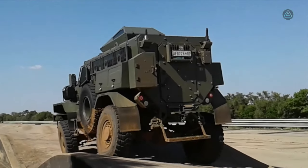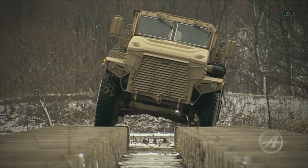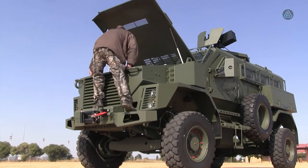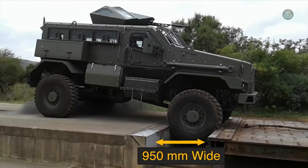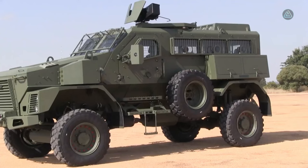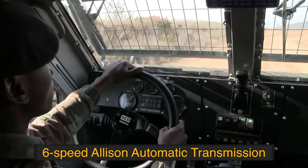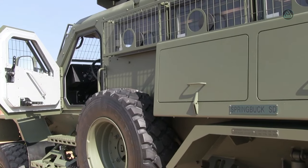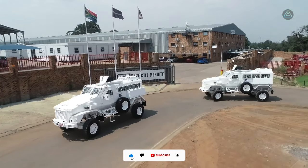Measuring 6.3 meters in length and weighing 11.5 tons, the Springbok HD accommodates up to 11 occupants, emphasizing both capacity and durability. Propelled by a 286 horsepower engine with a torque of 1,000 Newton meters, it achieves a maximum speed of 110 kilometers per hour. Equipped with STANAG 3-level armor and a range of 600 kilometers, it stands as a testament to South African engineering prowess.